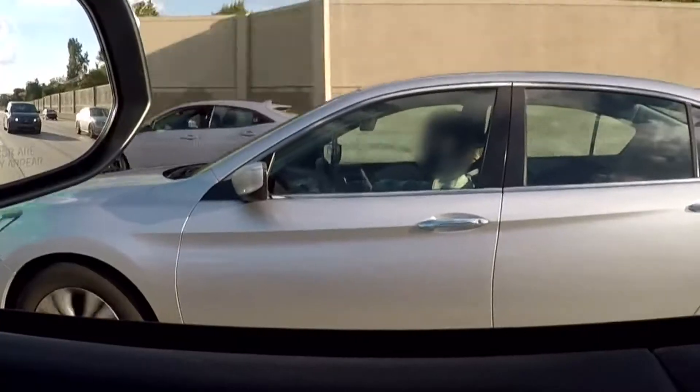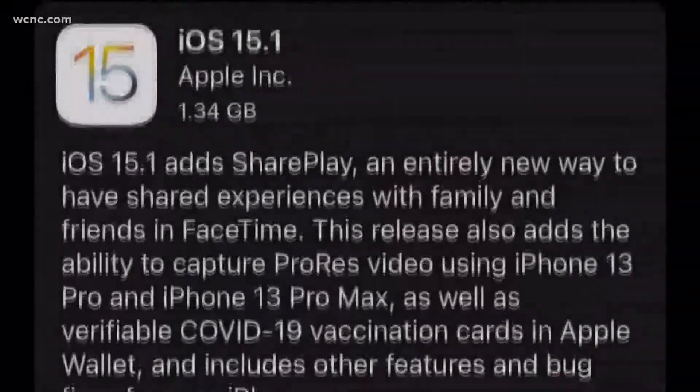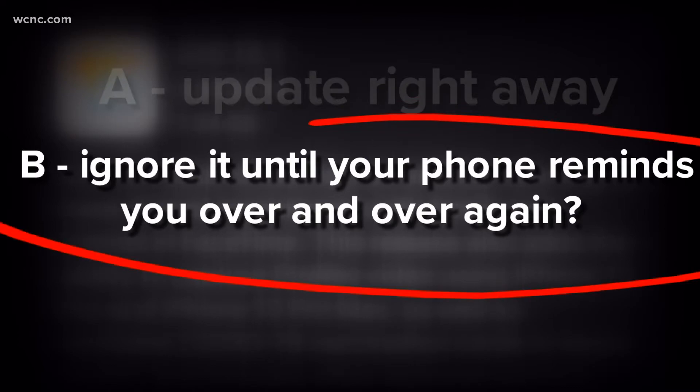You are texting with your best friend, or maybe using your phone for driving directions, when suddenly a message pops up that your phone's operating system needs to be updated. Do you A, update right away, or B, ignore it until your phone reminds you over and over again? If you picked B, listen up.